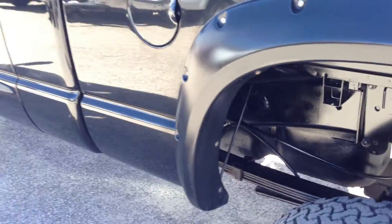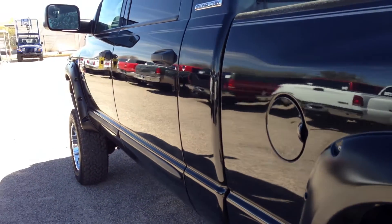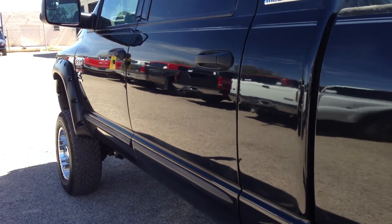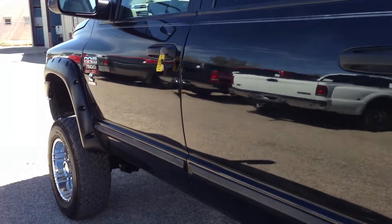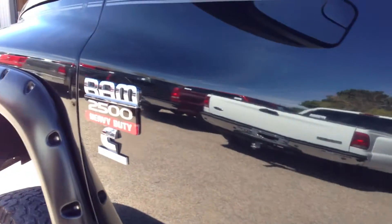As we all know, these 5.9s are going to run forever, and this is the last one they ever made. Early part of '07 they stopped — about 3 or 4 months into '07 — and went to the new motor, which of course is not as favored as the old motor. They never are.